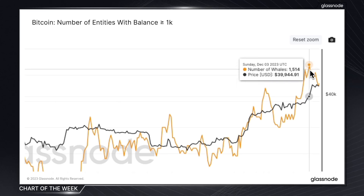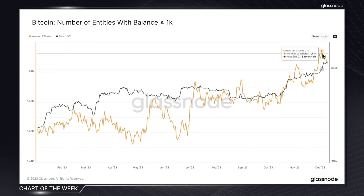So what's the actionable insight for traders and investors? The growth in the number of whales can be interpreted as a medium term confidence signal from these large entities and smart money investors. Keeping tabs on this alongside other metrics focused on large entities allows investors to identify potential trend reversals and better position themselves for both short and long term opportunities.